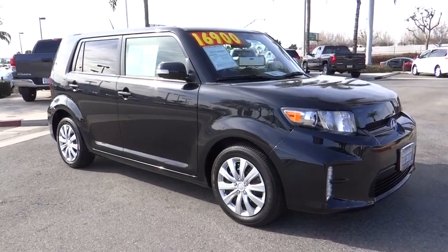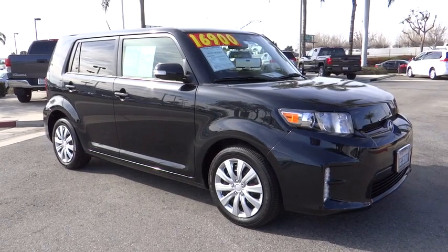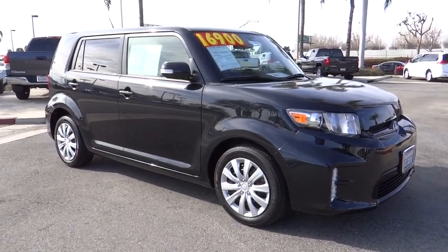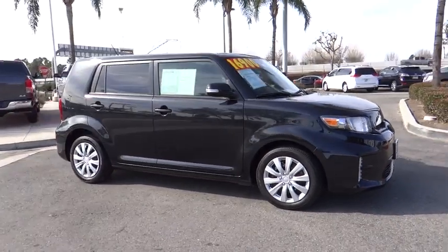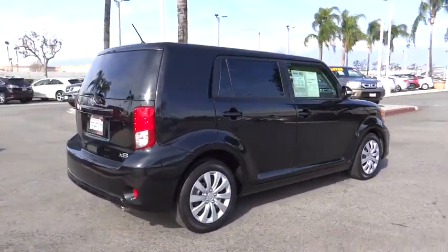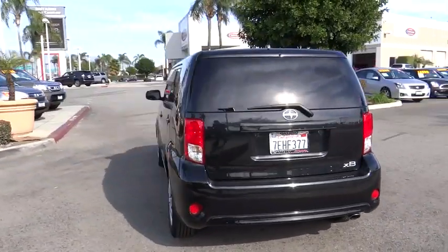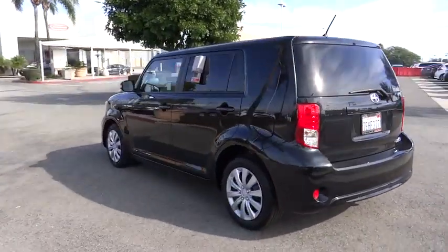The 2014 XB. The Scion XB, built under the Toyota nameplate, has almost single-handedly shaped the market for the boxy, city-driven vehicle. The XB offers exceptional cargo space for a vehicle of this size, combined with nimble acceleration and Toyota reliability. This vehicle will prove itself time and time again.